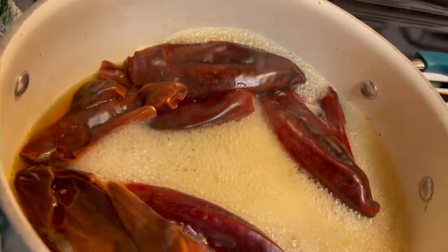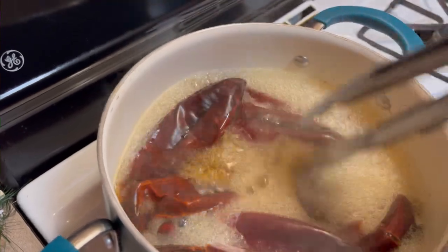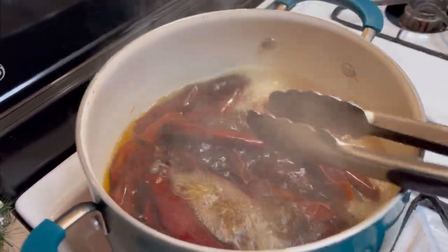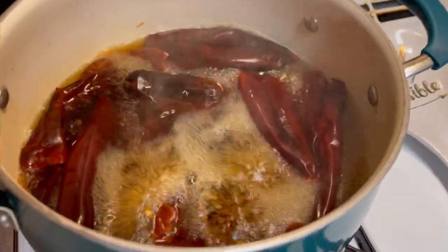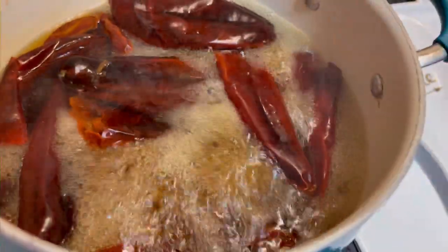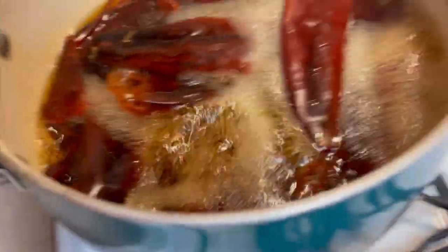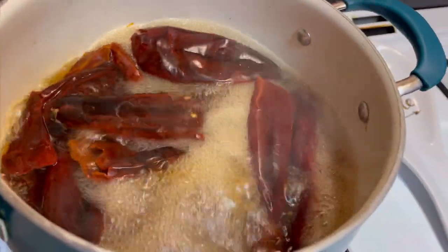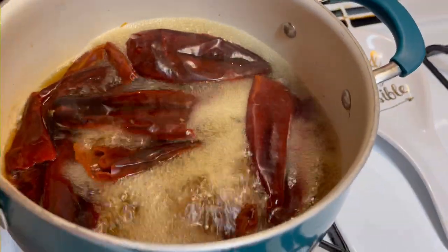About five minutes in, the water got to boil. I'm going to put everything in a blender, but I'm not going to use the water from boiling the chili pods because it makes your sauce taste a little more bitter. So we're going to use plain water — or you can use chicken stock if you want.